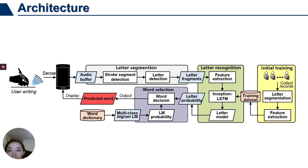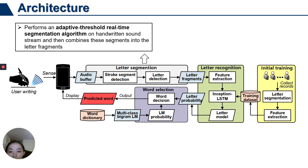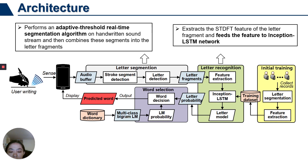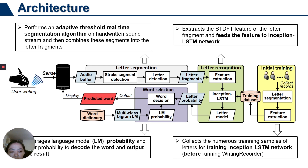The system architecture of WritingRecorder mainly contains three components. One, letter segmentation: it first uses an adaptive threshold to detect the process segments contained in the letter, and then combines the segments into the letter fragment. Two, letter recognition: it extracts the STFT feature of the letter fragment and feeds it into an Inception LSTM network. Three, word selection: it uses language model probabilities and letter probability to decode the word and output the result.